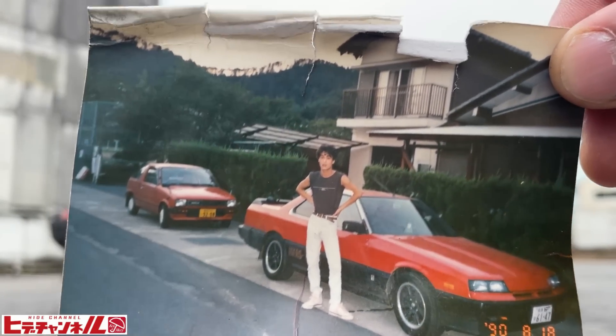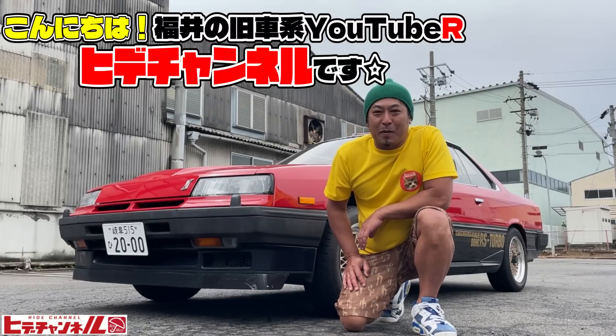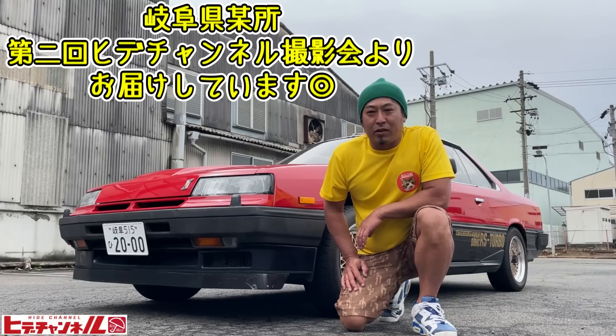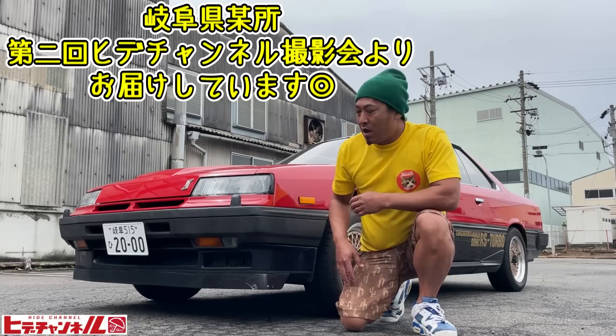90年の8月18日、僕は二十歳の時です。三十年経って、こんにちは！福井の旧車系YouTuberのhideチャンネルです。いつもご視聴いただいて本当にありがとうございます。温かいコメントや高評価のグッドボタンなどいただいて、いつも本当に励みになります。